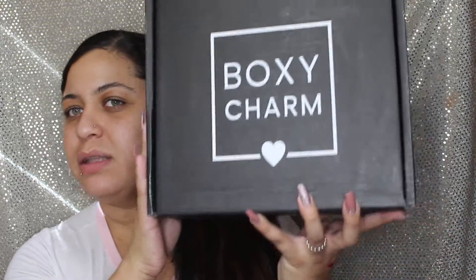Alright, so let's go on to the BoxyCharm Premium - I'm so excited for this box. It's a pretty, pretty box, it's big, it's huge. It's kind of the same box style. I can imagine the new BoxyLux - how big is it going to be now? So this is the BoxyCharm Premium - let's get started on the products here.